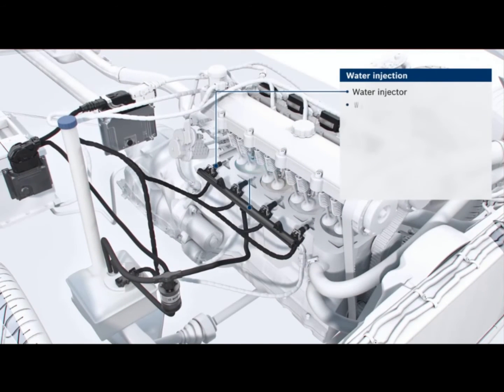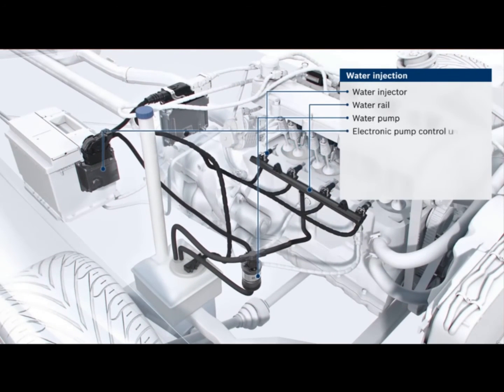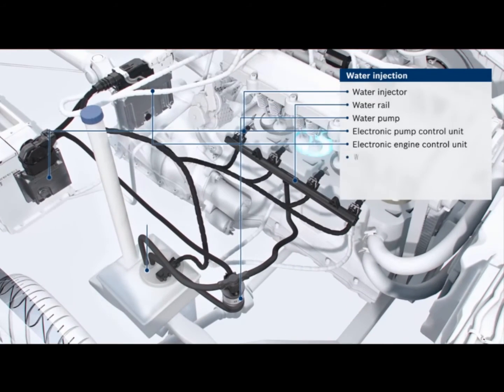Besides the water injector and the water rail, the system contains further components: a water pump, an electronic pump controller, an electronic engine control unit for the entire system, and lastly, a water tank.